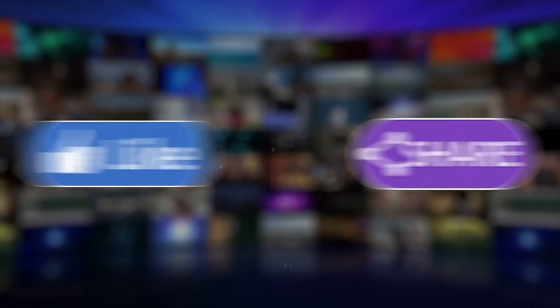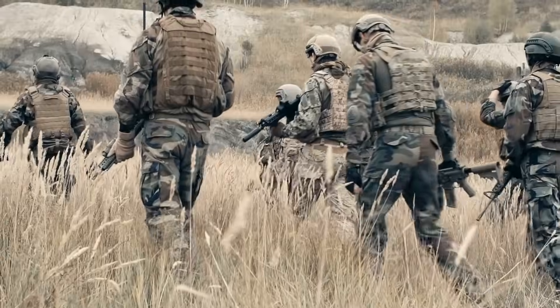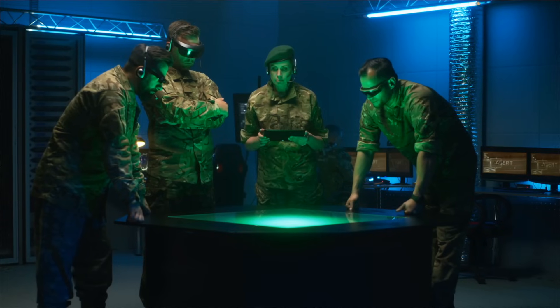Thank you for watching. Please like, share, subscribe, and hit the bell icon. Feel free to tell us about any piece of military hardware you'd like us to cover.